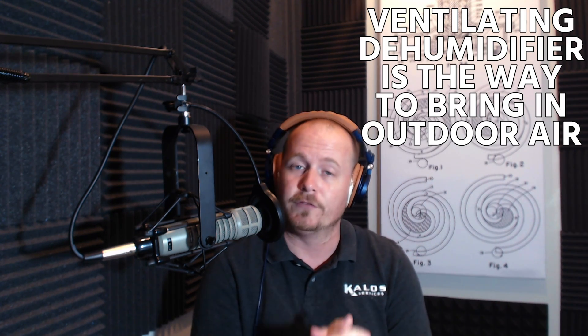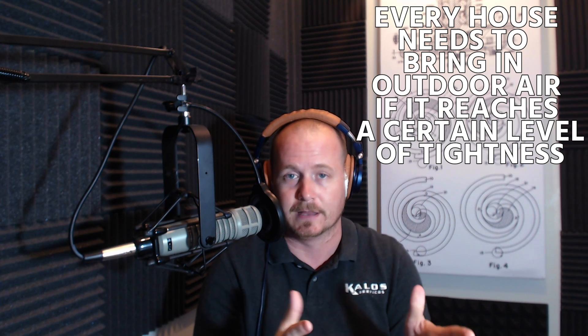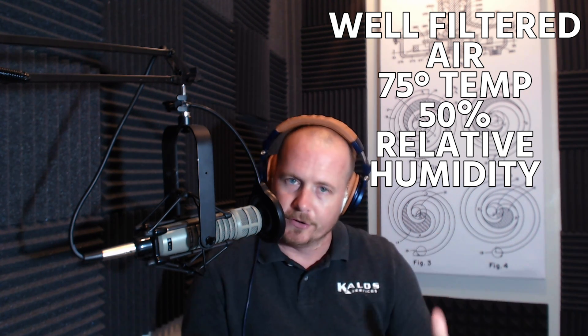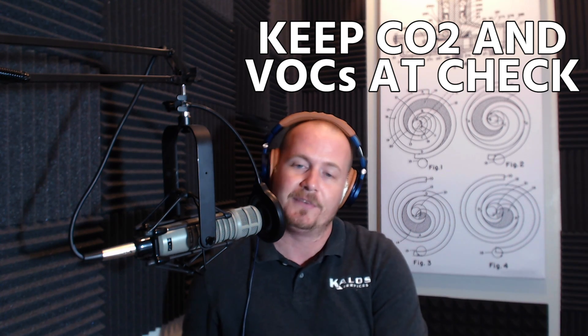A ventilating dehumidifier is the way to go if you want to bring in outdoor air. There's a code currently in place that says every house needs to bring in some outdoor air if it reaches a certain level of tightness — and it's a level of tightness you want your house to be. Nowadays we want tight houses because we're trying to control indoor temperature and humidity, targeting around 75 degrees and 50% relative humidity with well-filtered air. In order to do that and keep CO2 and VOCs in check, we've got to bring in outdoor air through a ventilating dehumidifier.